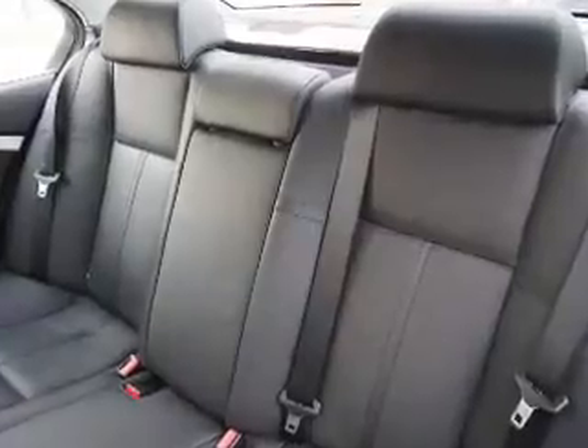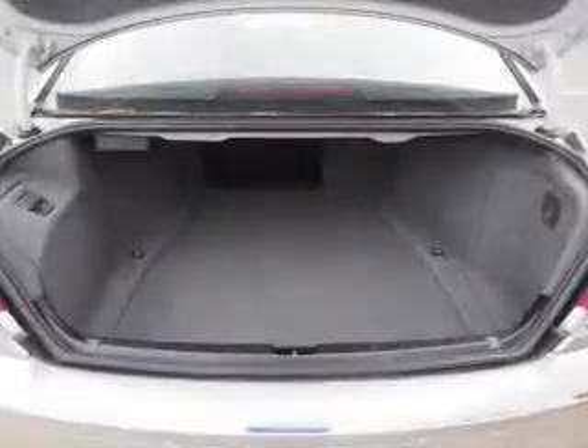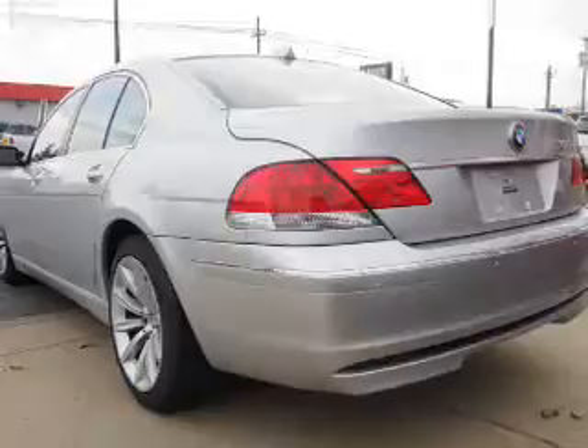Inside you'll find leather seats, heated seats, Bluetooth connectivity, steering wheel controls, a DVD system, push-button start, automatic climate control, curtain head airbags, front airbags, and side airbags.